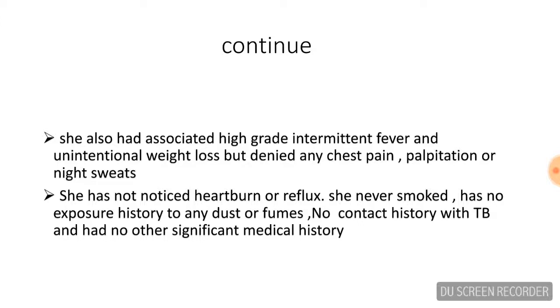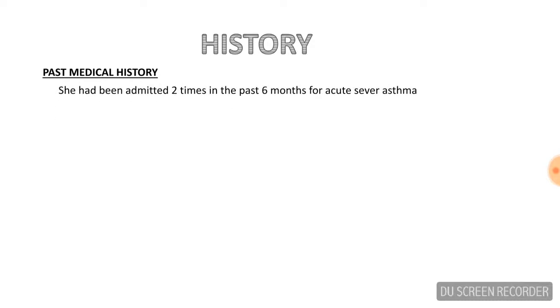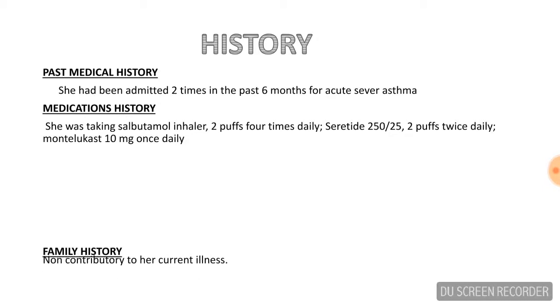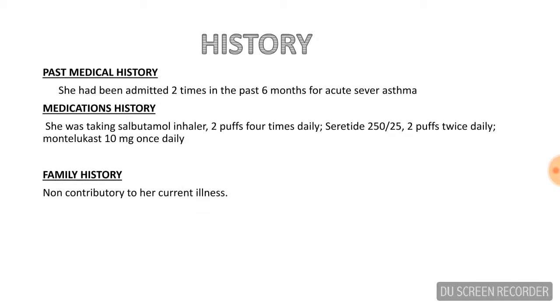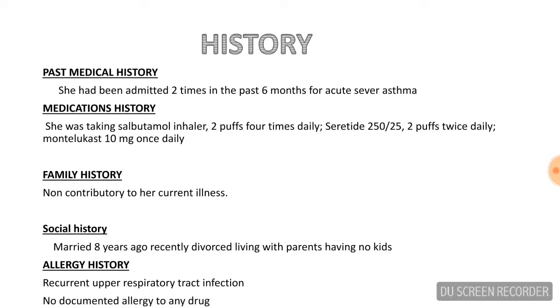She denied any history of GERD, never smoked, had no occupational exposure to dust or fumes, no contact history with TB, and no other significant medical history. She was hospitalized twice in the last six months for acute severe asthma. Her family history was not contributory. She was married eight years ago, recently divorced, living with parents, and having no kids. There was no documented allergy history to any drugs. She gave a history of recurrent upper respiratory tract infections throughout her childhood and early adulthood.